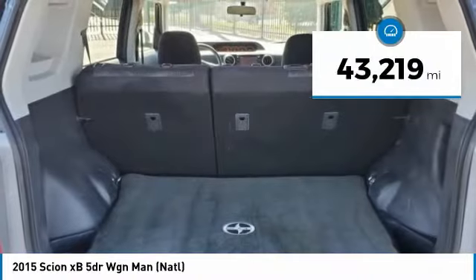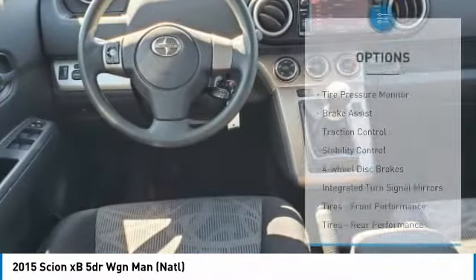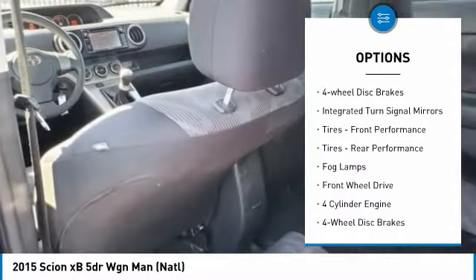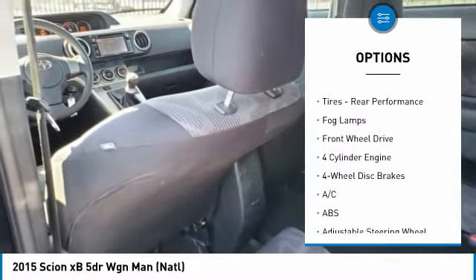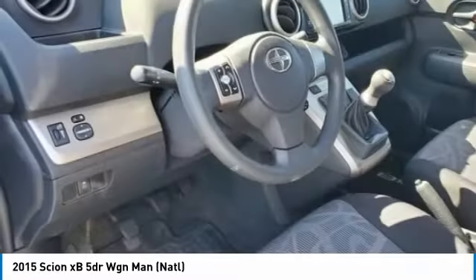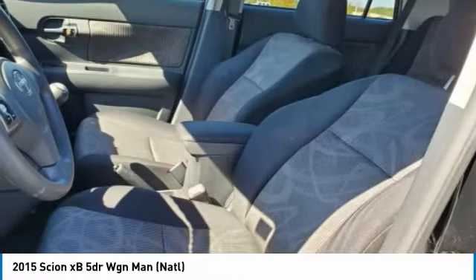This vehicle has less than 45,000 miles. Here are some of this vehicle's great options: tire pressure monitor, brake assist, traction control, stability control, four-wheel disc brakes, integrated turn signal mirrors, front performance tires, rear performance tires, fog lamps, and FWD.